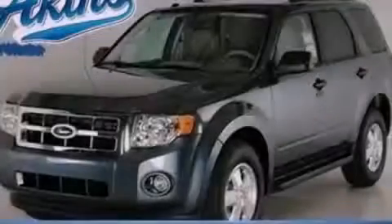Front fog lights, dusk-sensing headlights, an anti-lock braking system, a rear window defroster, and roof rails. Stop by today and test drive this vehicle for yourself.